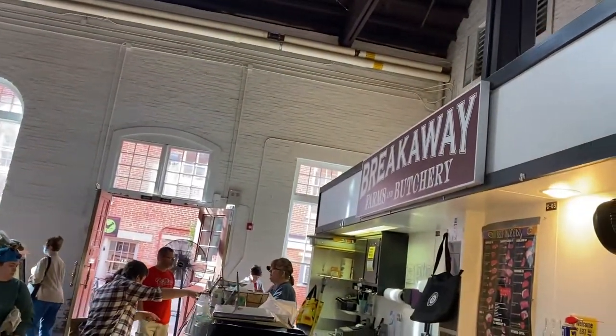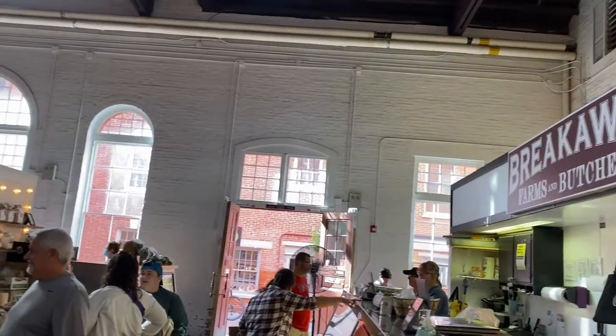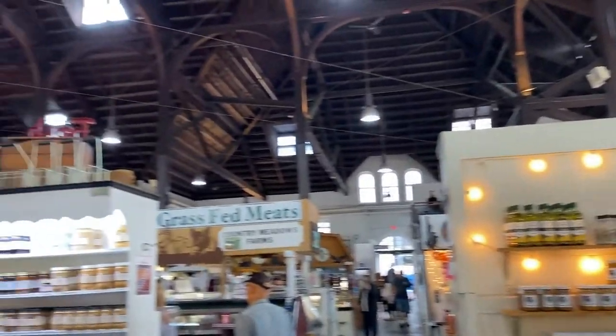To the right is Breakaway Farms, where they sell a lot of fresh and local meats. Across from Breakaway is Green Circle Organics, which produces a lot of local, sustainable, healthy foods including dried goods and dairy produce.